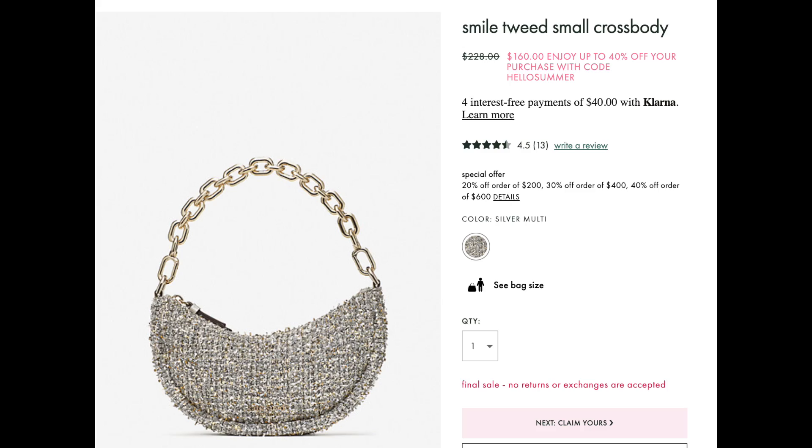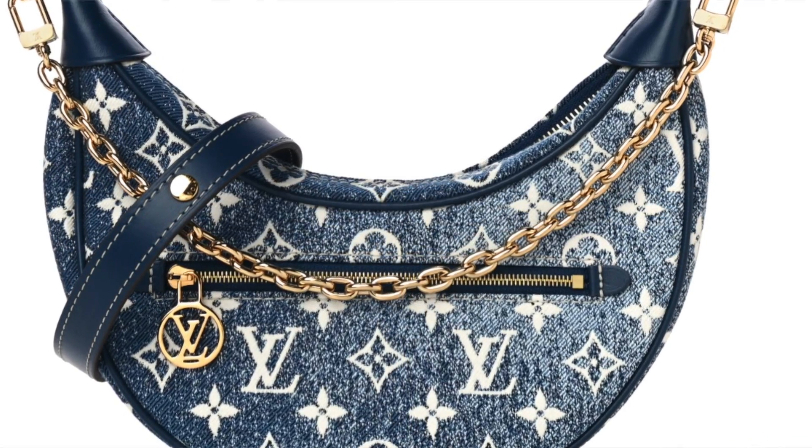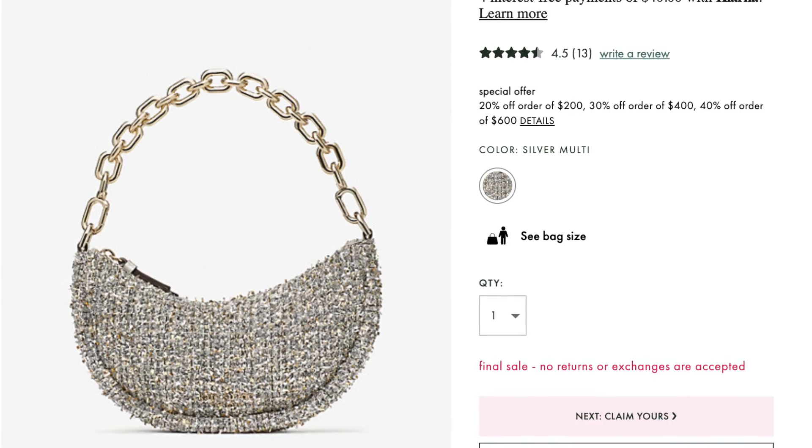The next bag on my list is the Kate Spade Smile. If you notice a theme here, most of these bags have this crescent shape or moon shape. If you watch my other videos, you've already seen this moon shape come back with the Louis Vuitton Loop. Knowing this is a trending shape, I would rather buy it from a contemporary brand than spend $2,000 to $3,000 on a luxury name you're only going to wear for a season. The Kate Spade Smile looks like it comes with a leather strap, but I really love the one that comes with the chain strap. The chunky chain is so trendy right now, and I like chains on bags because it just dresses it up a little bit.